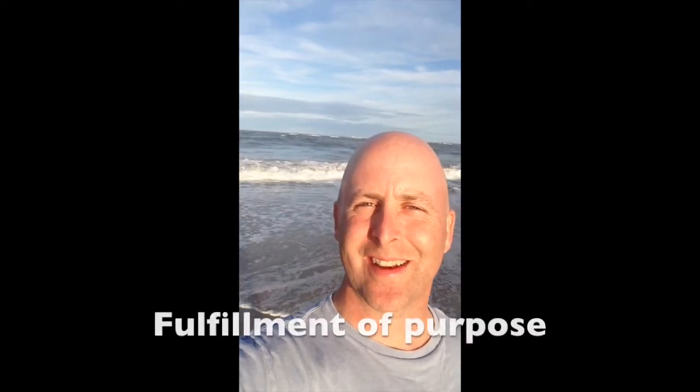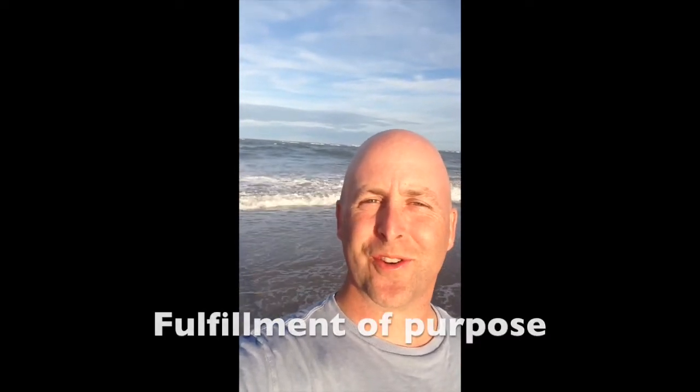Hey, it's Patrick Durkin from the Wellness Enterprise, and for video five in our series to help you find more energy, physical vitality, creativity, and fulfillment of your purpose from working with structured water, I'm at the seashore in St. Augustine, Florida, right near where Ponce de Leon found the Fountain of Youth.